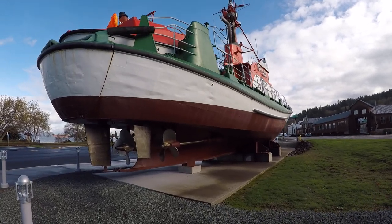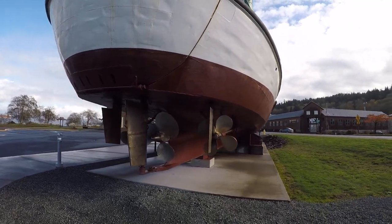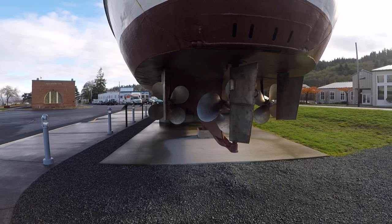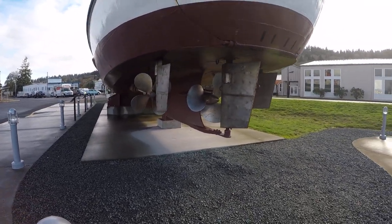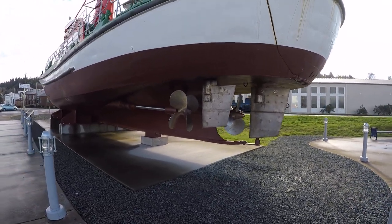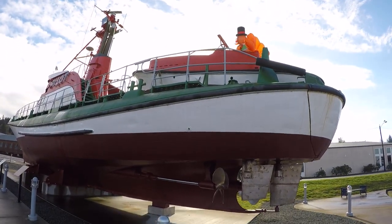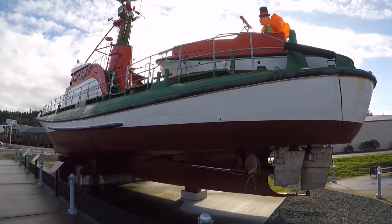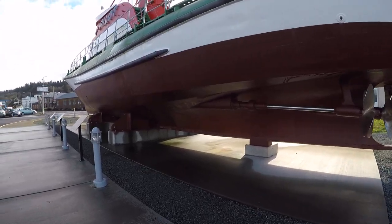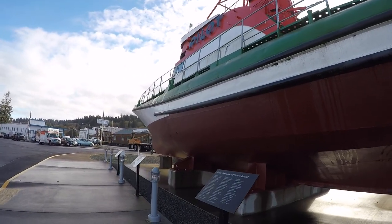She is awesome. Three screws — so much power and control. Incredible vessel. Has a stern launch ramp for their smaller vessel that's on board here. She is amazing. All hatches and portals are watertight when they need to be.